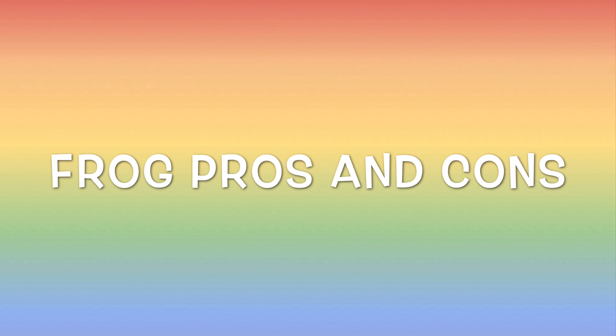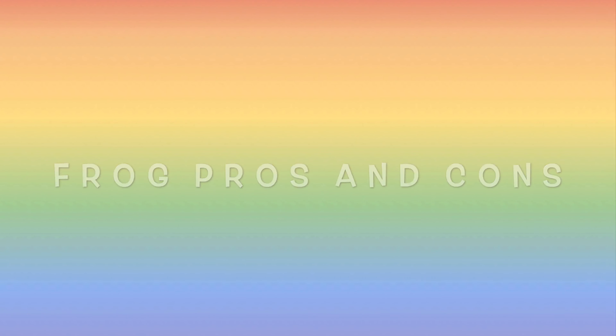These are the pros and cons of having a frog.